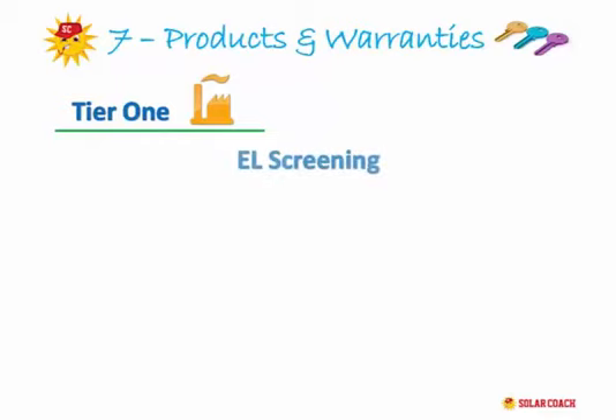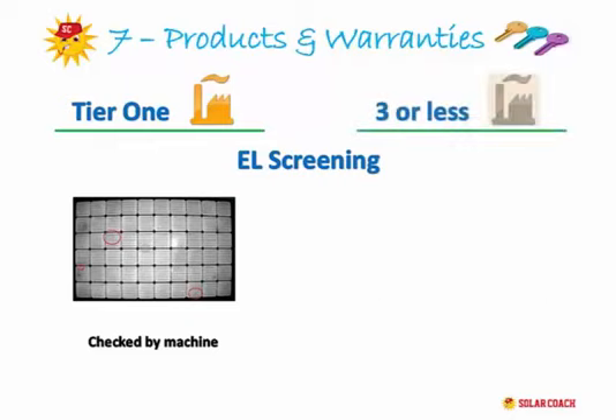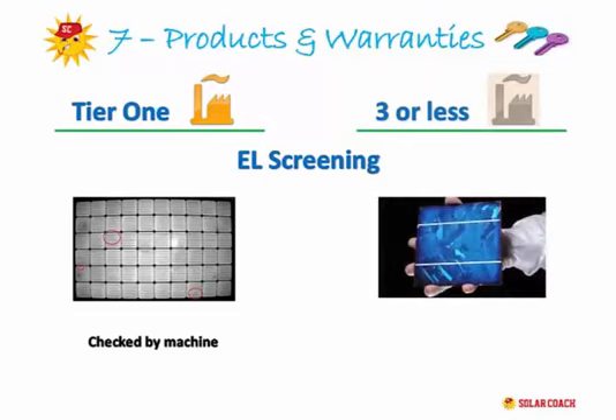Let me give you a quick example. One quality control point that a Tier 1 panel passes through is called EL screening — imagine a large X-ray machine that panels pass through as a final quality check. This machine checks for micro cracks in the solar cells of the completed panels. A cracked or damaged cell won't work efficiently and will degrade the whole system's performance. Lower grade producers often use human production lines, with workers holding panels up to the light — and how good is that person's quality control after 8 hours on the job?